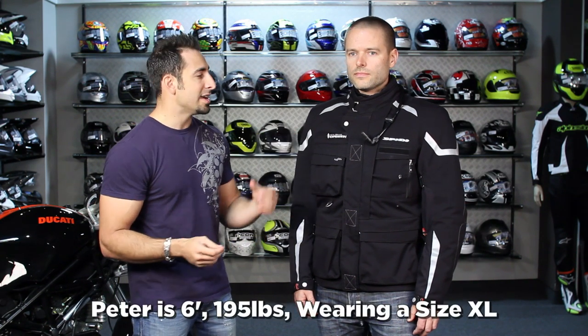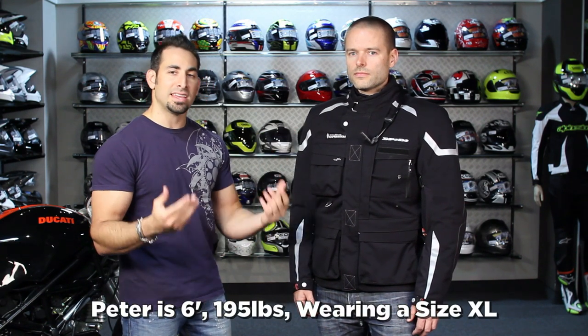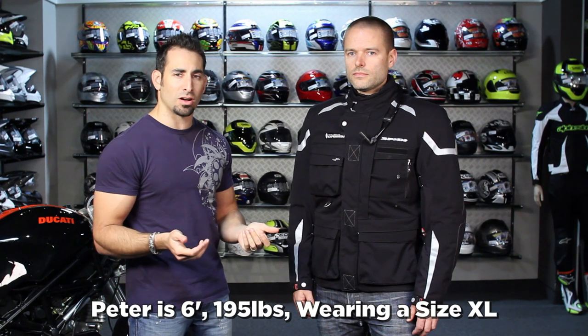Before I dive into all of the functionality here on the Ergo 365 Pro, Peter here from a size standpoint is six foot, 195, and he's wearing a size extra large. We tend to find that Speedy runs a full size small, so Peter's going a size up here. Peter typically wears a large in most American cut stuff.